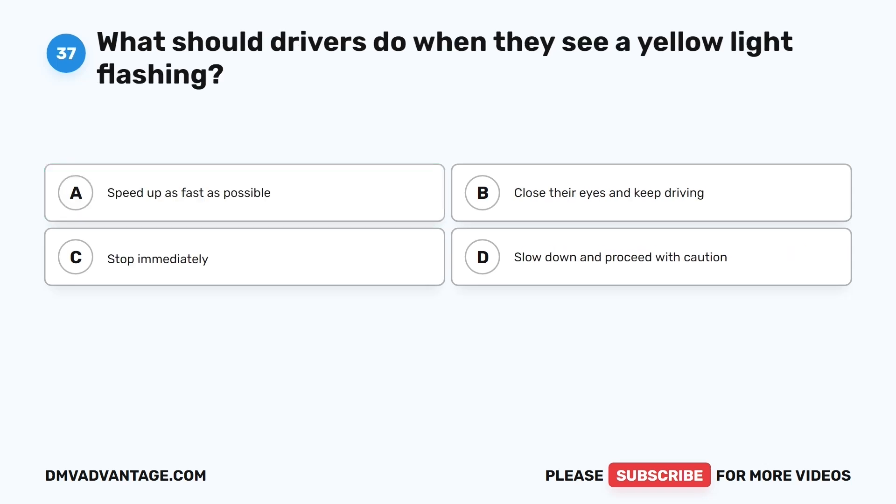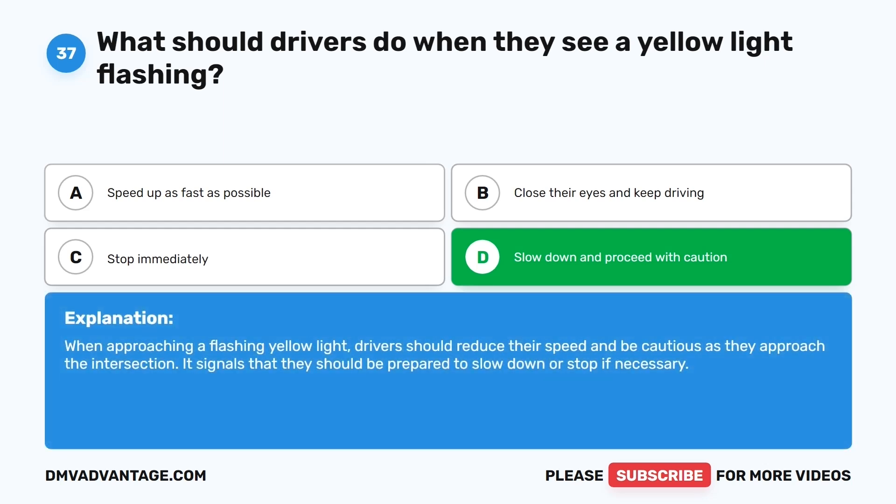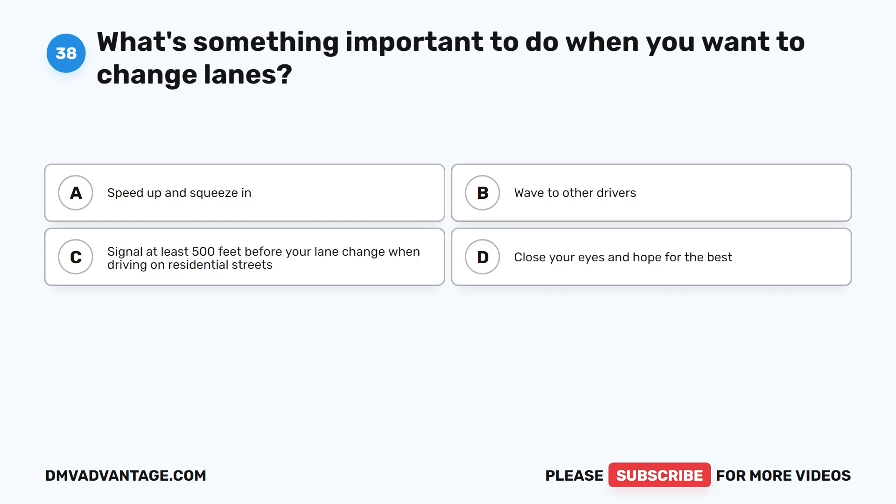Question thirty-seven. What should drivers do when they see a yellow light flashing? The correct answer is D: Slow down and proceed with caution. When approaching a flashing yellow light, drivers should reduce their speed and be cautious as they approach the intersection. It signals that they should be prepared to slow down or stop if necessary.